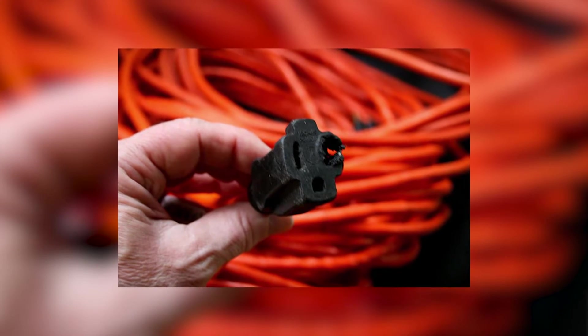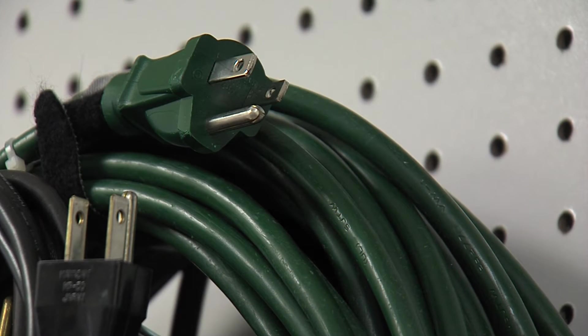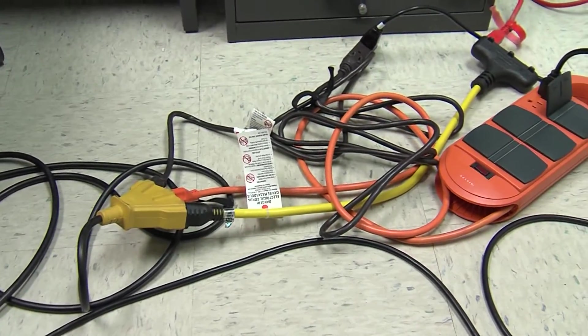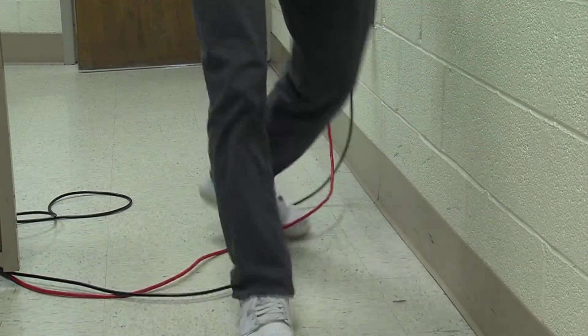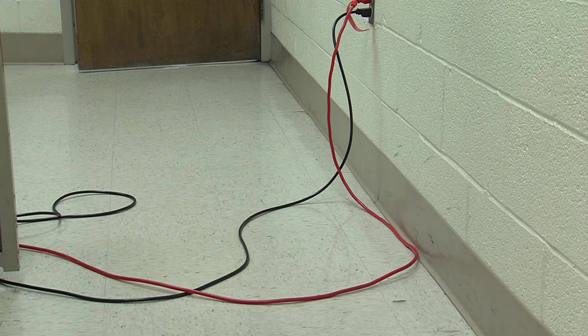You don't want to keep an old extension cord around. If you're going to use an extension cord, make sure it's a new one and UL approved. Make sure that you do not overload them, and don't leave them in a walking area because people can trip over them and hurt themselves.